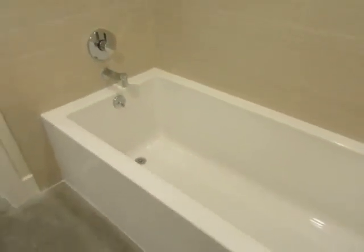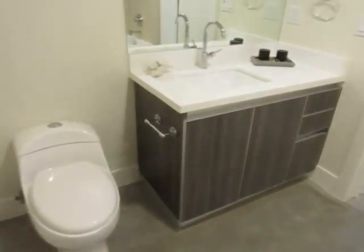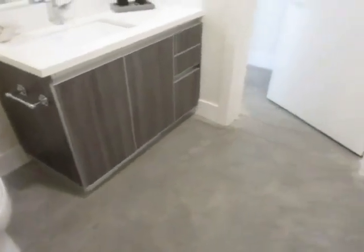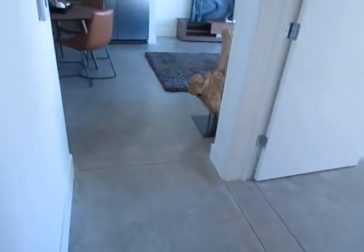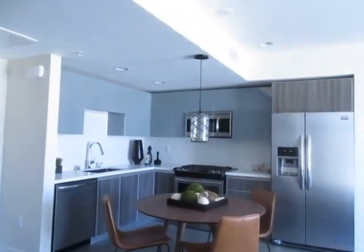The bathroom features a full tub and shower and a beautiful vanity. If you would like to view this gorgeous apartment, please click on the request a viewing tab at the top of the page and fill out your full name, email address, and phone number.